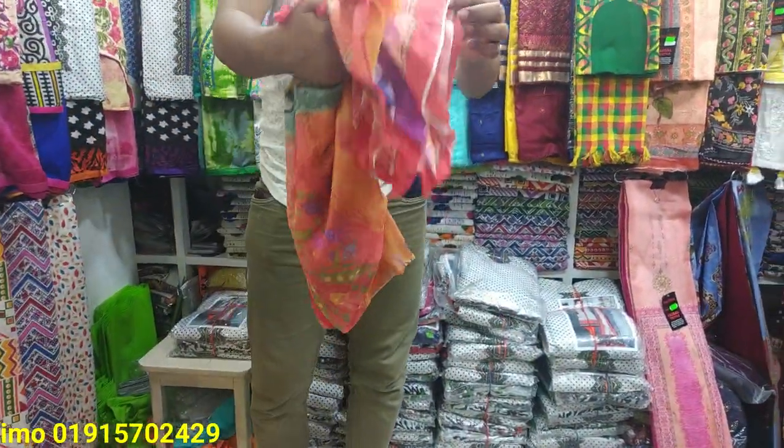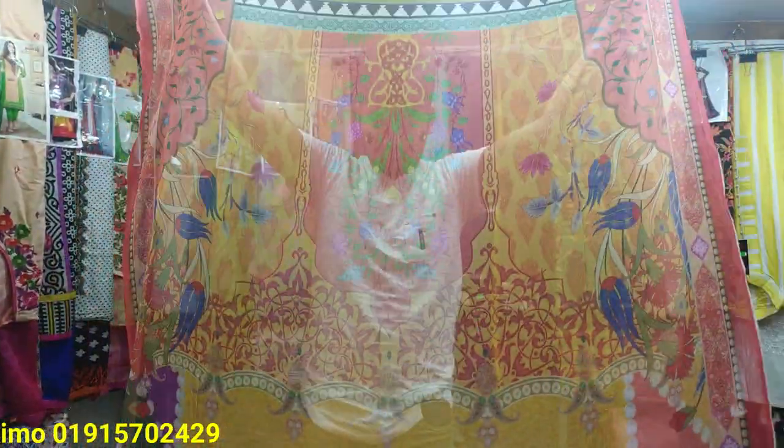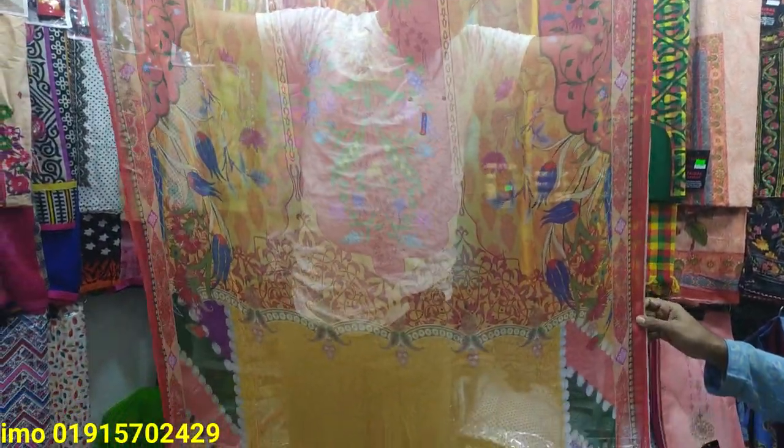It is a pretty good design. This is a very nice design — this is a digital print.